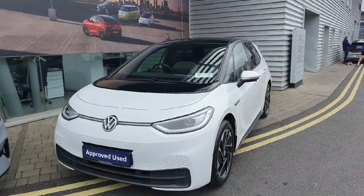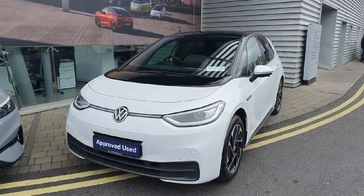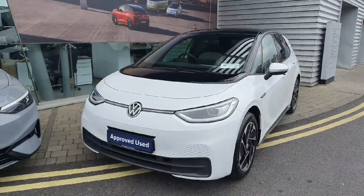If you have any more questions on this car, feel free to contact the Joe Luffy Volkswagen Swords team on 01864 7704. Thank you.